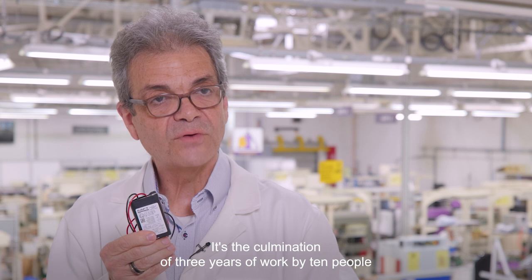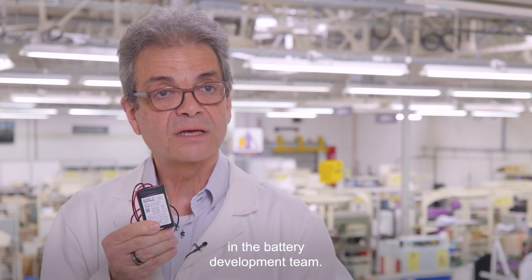It's the culmination of three years of work by ten people in the battery development team.